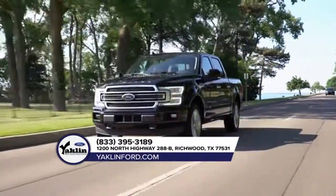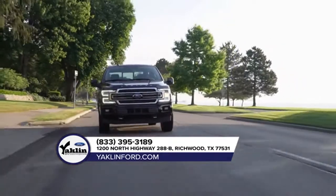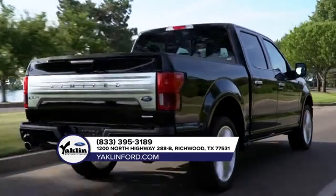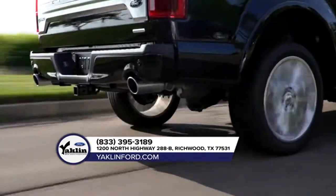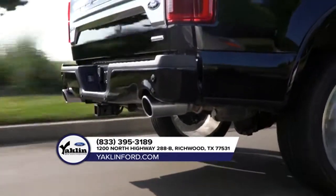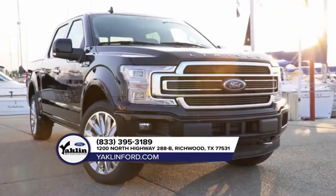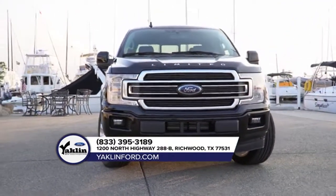The 2018 Ford F-150 delivers best-in-class payload and tow ratings. It can be equipped to smooth out the toughest of workdays and make every job as productive as possible. Choose from a range of features available on no other half-ton pickup, like the innovative available Pro Trailer Backup Assist, integrated tailgate step, and remote tailgate release, as well as deployable boxside steps.